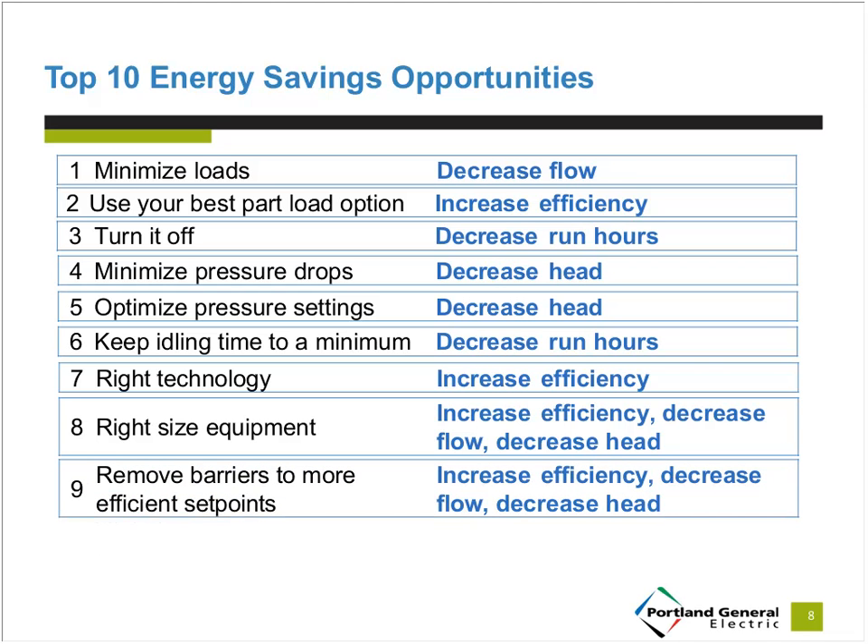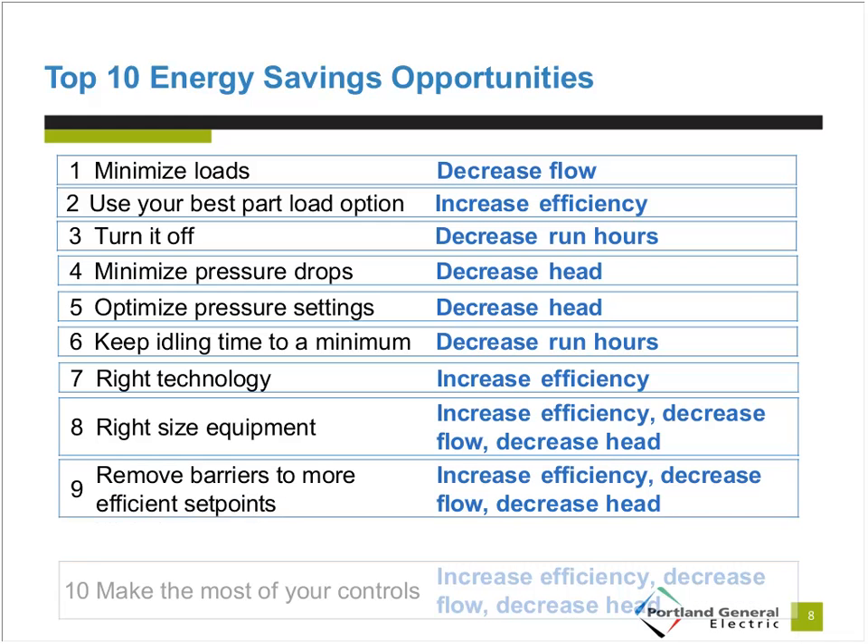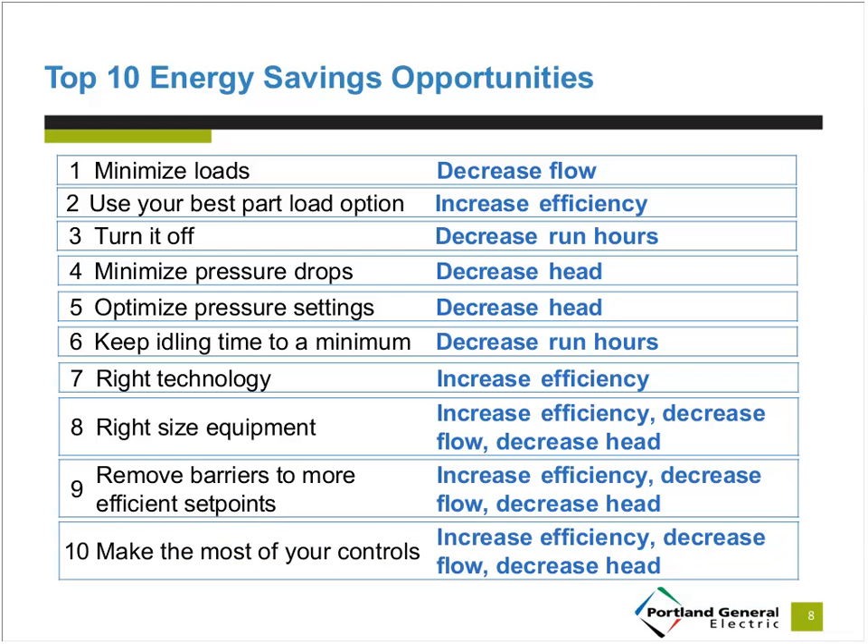Number nine: remove barriers to efficient setpoints — for example, do we really need as much flow or as high a pressure as we think? If there's an opportunity to reduce this, there could be savings. Number ten: make the most of your controls — sometimes systems have controls in place to start or stop equipment but they aren't being used. If controls aren't already in place, installing them is often a cheap and economical way to save energy compared to equipment replacements.